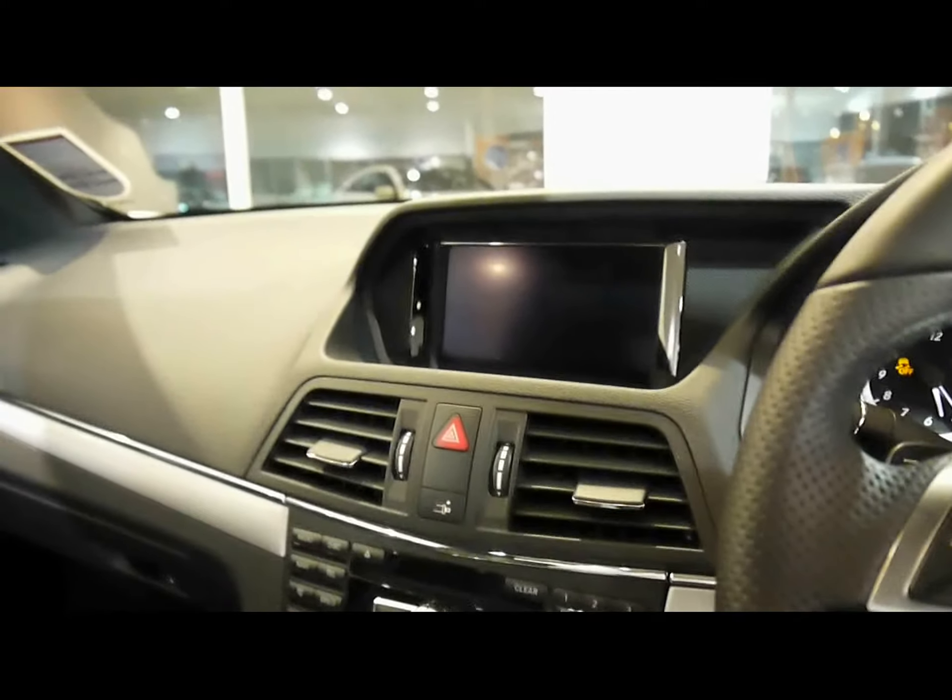There's a full colour Command system with satellite navigation, dual-zone digital climate control, and various other cup holders and storage compartments in the dashboard and centre console.